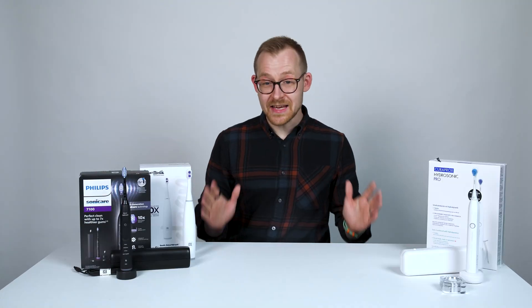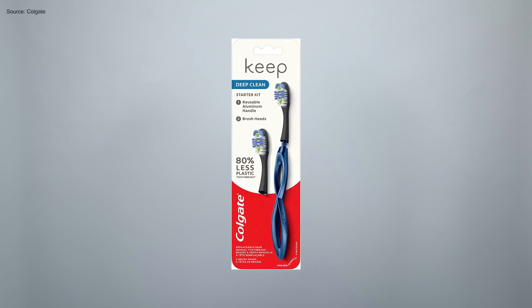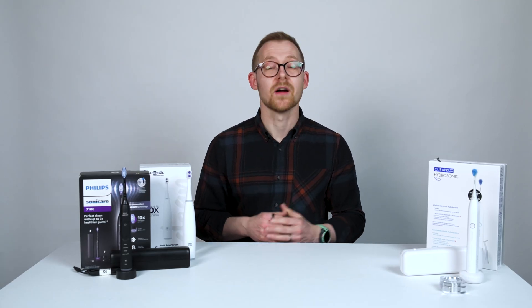While you don't get the e-waste associated with electronics, some toothbrush brands are tackling this with replaceable manual brushes and replaceable brush heads, and electric handles that are meant to be taken apart and repaired.